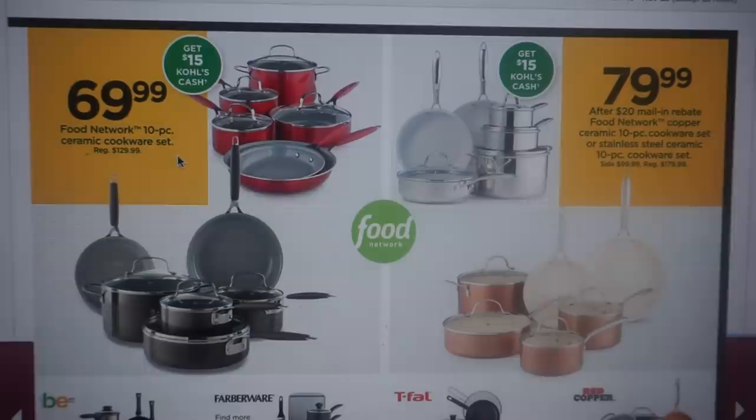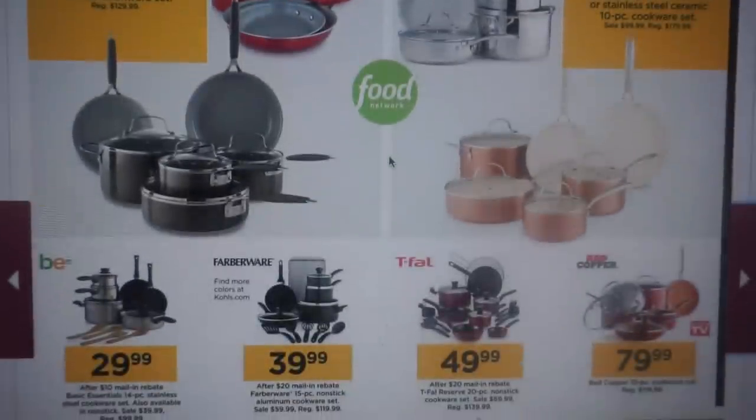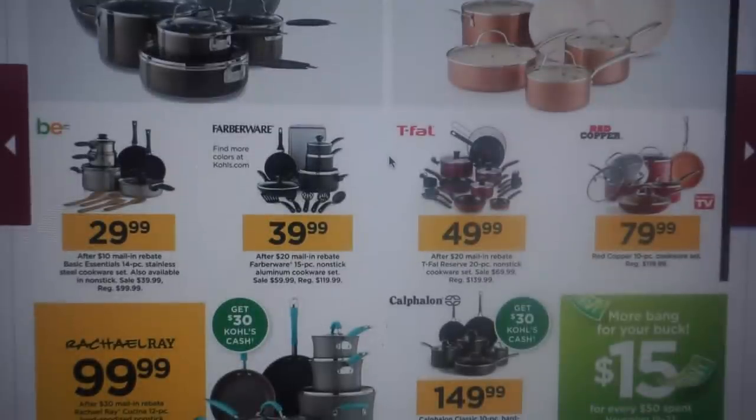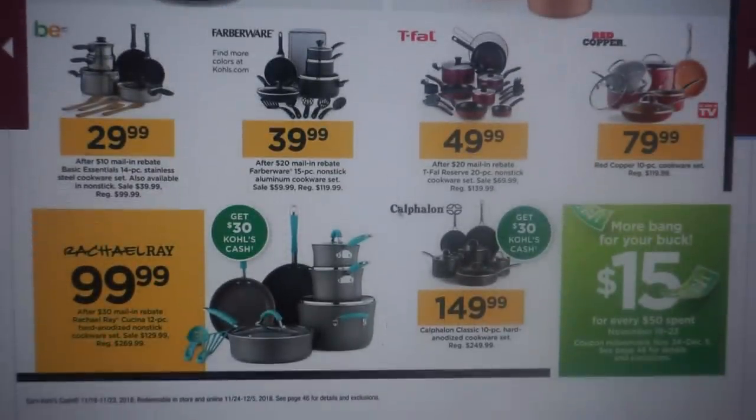Here we have the Food Network 10-piece cookware set for $69.99, regularly $129.99. You're going to see a lot of good deals on cookware, so if it's time to refresh, Black Friday is a good time to do that. Check out the Rachel Ray set for $99.99 — after a $30 mail-in rebate, regularly $269.99 — and you're going to get $30 in Kohl's Cash. That is really a good deal.